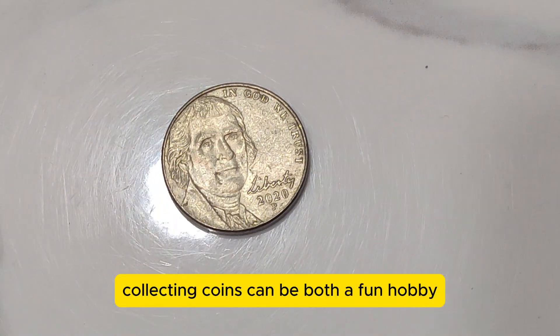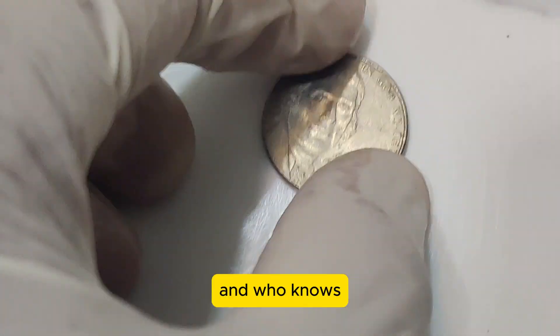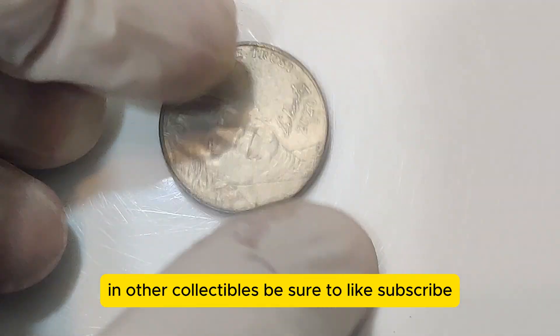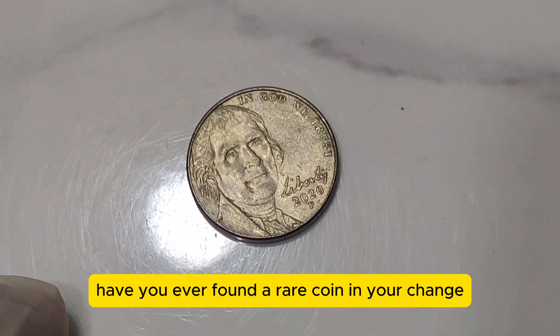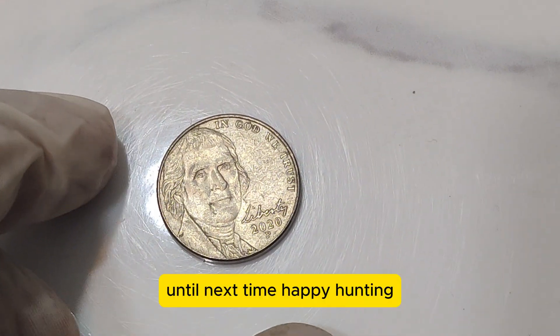Collecting coins can be both a fun hobby and a potentially lucrative investment. Always keep an eye out for those rare finds, and who knows, you might just strike gold — or, in this case, nickel. Thanks for watching. If you enjoyed this video and want to learn more about valuable coins and other collectibles, be sure to like, subscribe, and hit that notification bell. Have you ever found a rare coin in your change? Let us know in the comments below. Until next time, happy hunting!